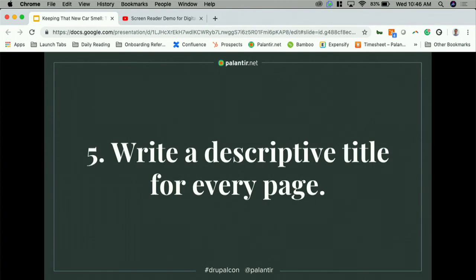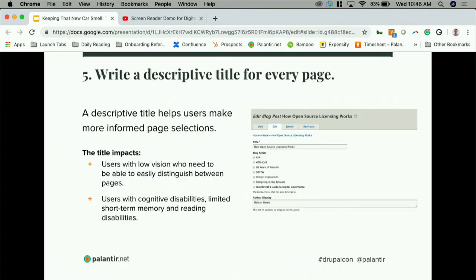Our fifth tip is to write a descriptive title for every page. Users should be able to quickly assess the information and purpose of each page, and screen readers announce the page title when they load a page, so writing a descriptive title helps those users make more informed page selections.